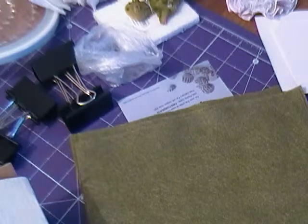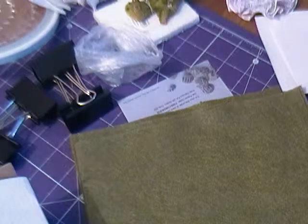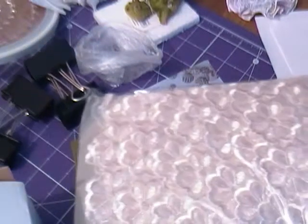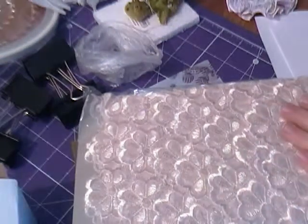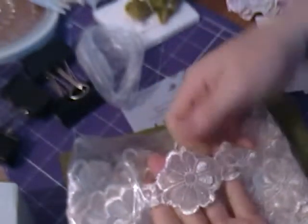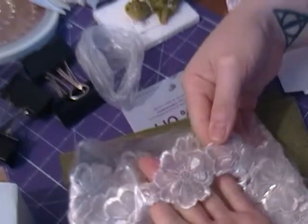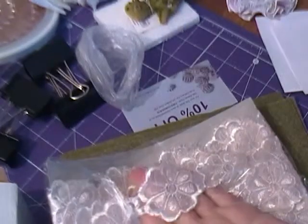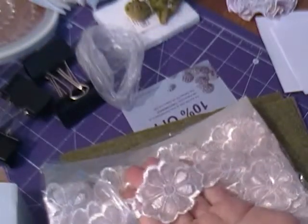And the last one is lace again — I can't really see it in there. I like all these that I've got with flowers on. I'm going to cut those out and use them as appliques on flowers, I think mainly.